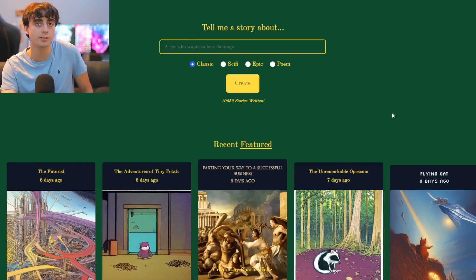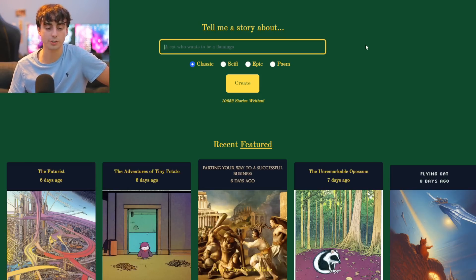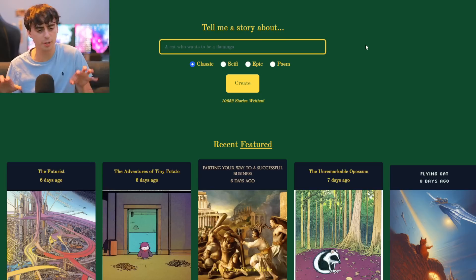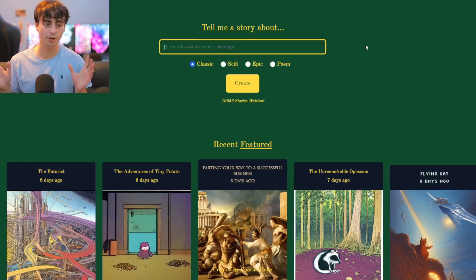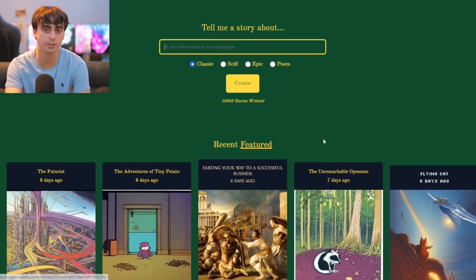This right here is Once Upon a Bot. Essentially what we can do is type a little prompt in here and it's going to write stories for us using GPT-3. You type a little prompt in there, it finishes out the entire story, but it also will graphically illustrate the stories using Stable Diffusion — which is so cutting edge. There are also featured stories that we can find on this site as well.